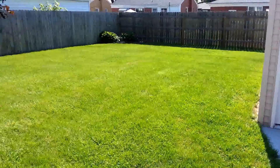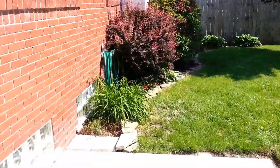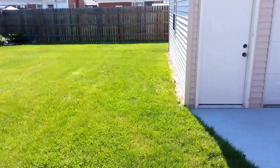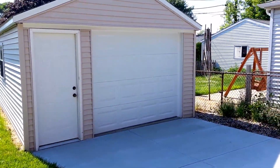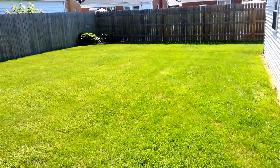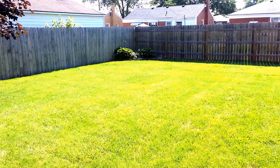We have a beautifully landscaped backyard with some nice shrubs and trees, and we also have a one car garage. To see this and other fine properties, visit our website at MetroDetroitRentals.com or call the number on the screen.